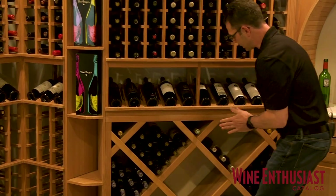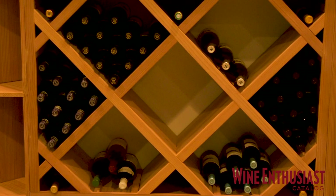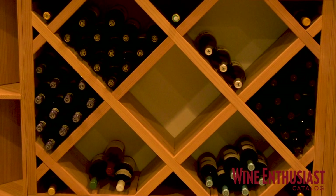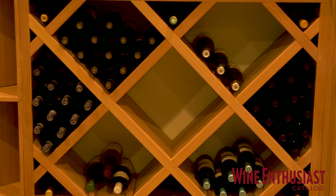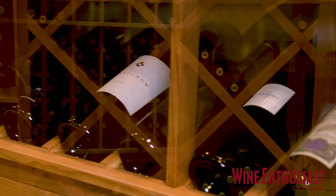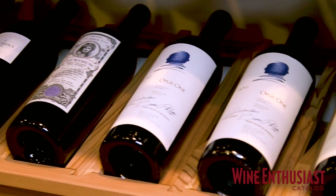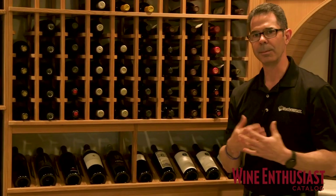Here we have the diamond bin with the really nice face trim. Diamond bins are another great way to bulk store and add capacity into a cellar, as it allows you to stack the bottles in each section — usually about a case per section depending on bottle size. Using this high-reveal display with the individual bottles above gives it a nice display feature. It's a really popular design element in most custom cellars.